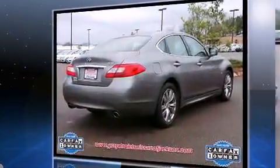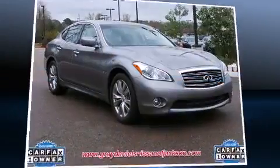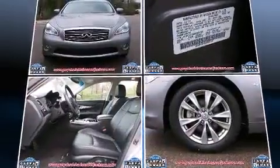Infiniti prioritized comfort and style by including front and rear reading lights, automatic dimming door mirrors, front dual-zone air conditioning, heated door mirrors, and a power moonroof that opens up the cabin to the natural environment.